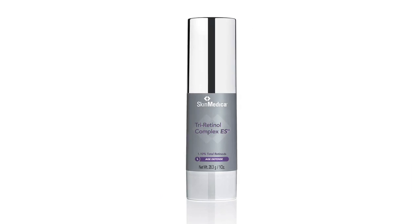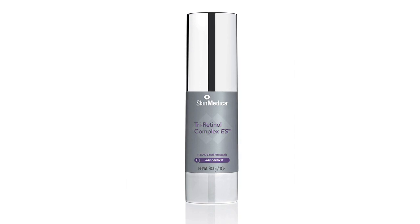You need to incorporate a retinoid into your skincare regimen. SkinMedica's Tri-Retinol Complex ES is a great alternative to a prescription. With regular use, a product like this does a couple of things.